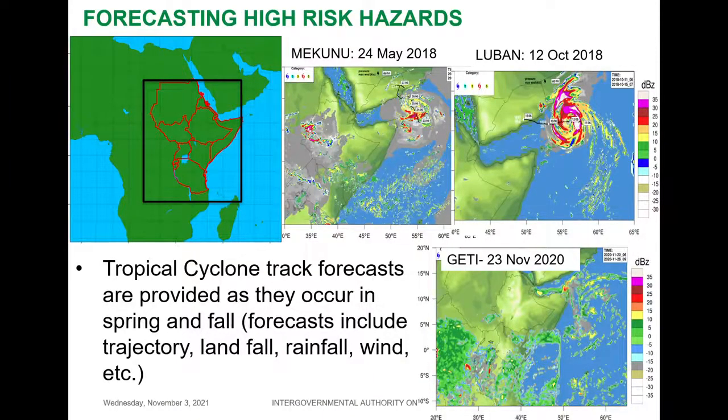For short-range forecasts — three-day forecasts — it is primarily for tracking the tropical cyclones that form over the Indian Ocean during September, October, November, and December, as well as during the Northern Hemisphere spring season. This shows some of the tropical cyclones that were simulated with three-day advance forecasts. Some of them have caused quite havoc over Somalia — for example, cyclone GATI. So this is quite an interesting and dynamic tool for early warning purposes.